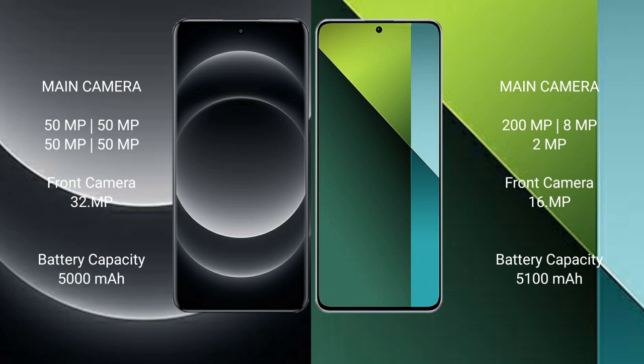Xiaomi 14 Ultra features a quad camera setup. Redmi Note 13 Pro features a triple camera setup with 200MP, 8MP, and 2MP rear cameras, and a 16MP front camera.